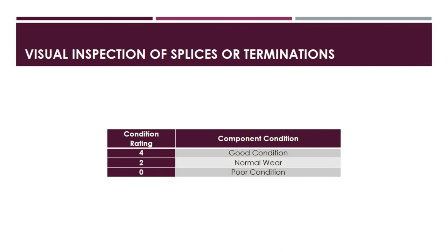The seventh category is visual inspection of splices or terminations, with only three ratings: 4, 2, and 0. Rating 4 means the splice or stress cone appears in good condition with no indication of moisture ingress. Rating 2 means normal wear but no apparent damage and no evidence of moisture ingress. Rating 0 means the splice or stress cone is in poor condition with potential moisture ingress, or the IR test indicates hot spots.